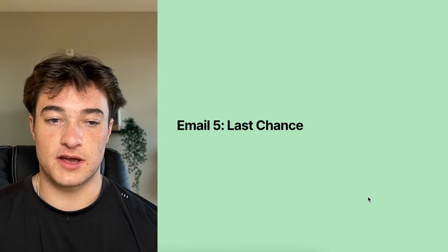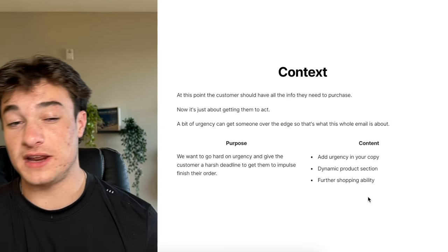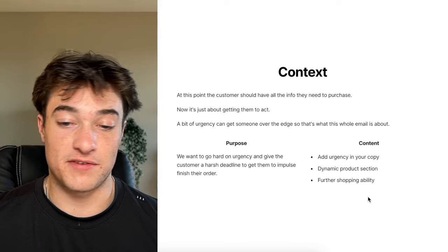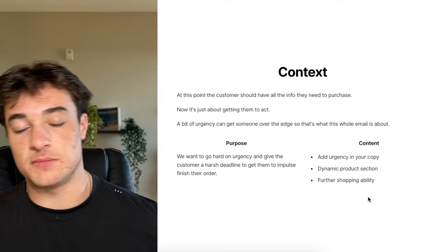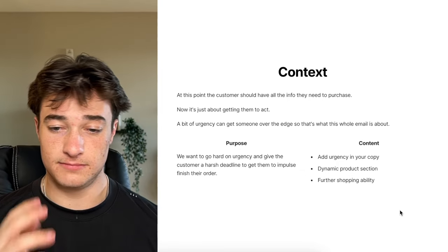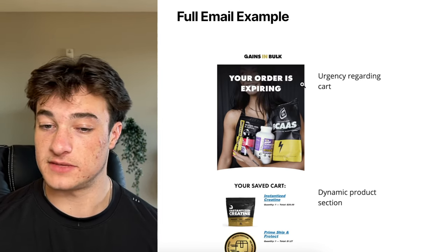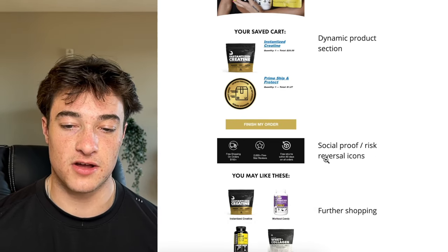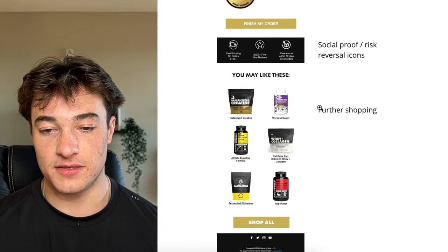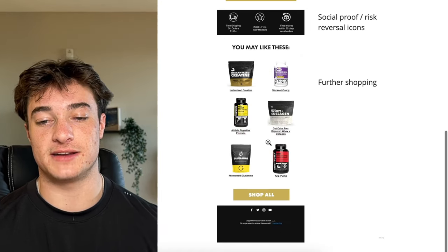Email five is the last chance email. After the customer got all the info but still hasn't bought, go hard on urgency with a harsh deadline. At this point customers should have all the info they need — they've probably clicked on the site. Now we need to get them to act. The example shows 'your order is expiring' with a dynamic product section, social proof icons, and risk reversals. And since it's day five, give them further shopping options in case they changed their mind.